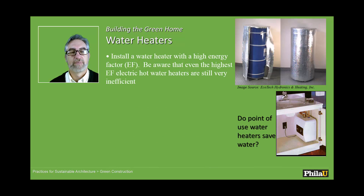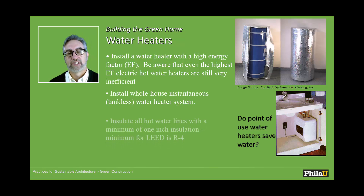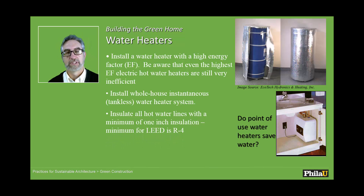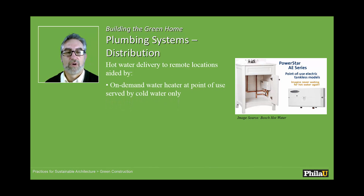Water heaters can now become very, very efficient. You can look at instantaneous tankless hot water heating, which uses gas or electric. I always think gas is better for heating water because it's quicker and uses less overall energy than electricity. However, where that gas is coming from, how it's extracted, how it's transported and used just comes into a factor there.